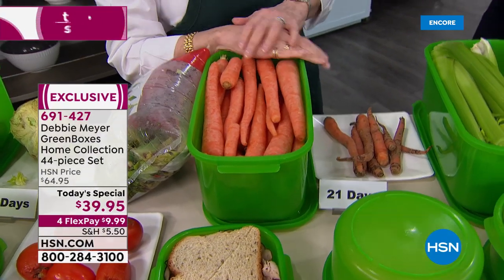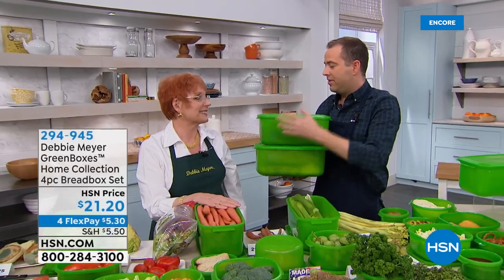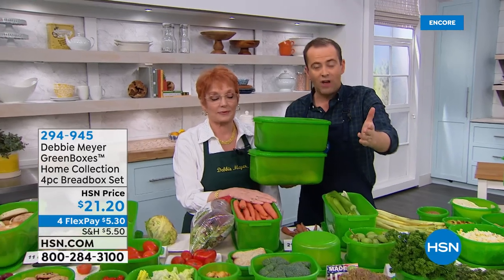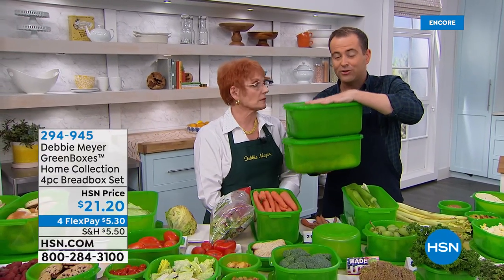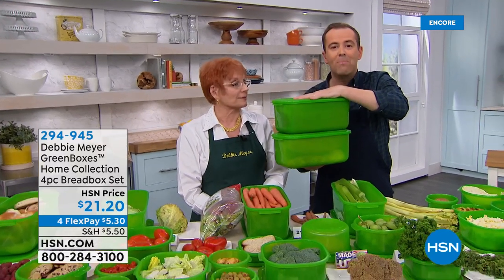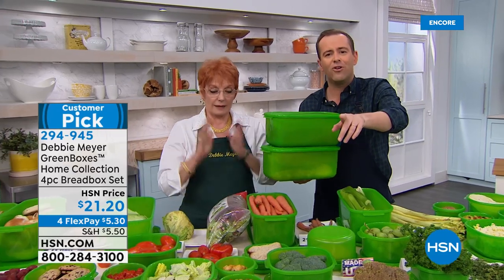We have news as the Today's Special wraps up: the bonus buy is over 1,000 sold and will be sold out in the next airing. Please grab the bonus buy — you're getting two complete bread box sets to keep your baked goods, breads, and bagels fresher for longer. We've got Vicky from Arkansas on the phone: 'Do you use Debbie's products?' 'I do.'